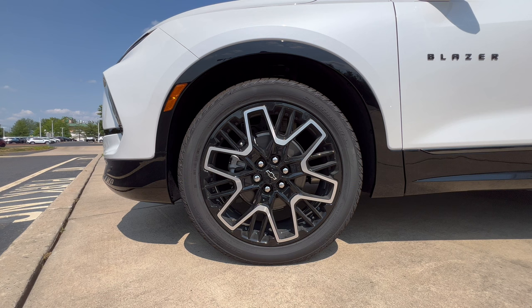The wheel and tire package on this Blazer RS: 21-inch wheels in gloss black with silver accents and a blacked out Chevy bow tie on the center cap. Standard brake and rotor package. These 21-inch wheels are wrapped in Continental CrossContact all-season tires — 265 on the width, 45-series sidewall — on all four corners with all-wheel drive.